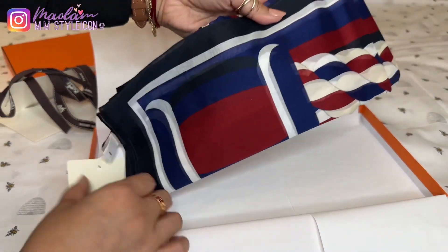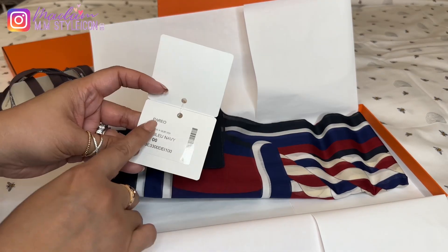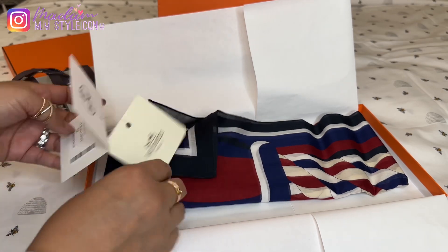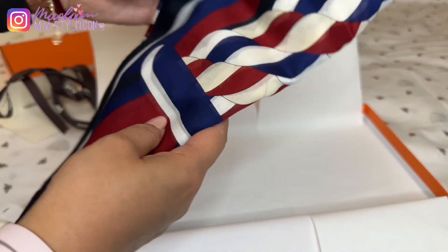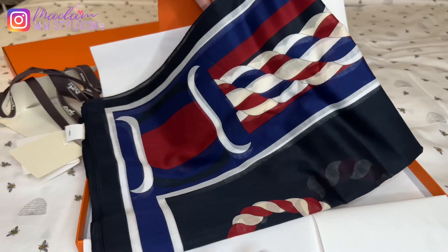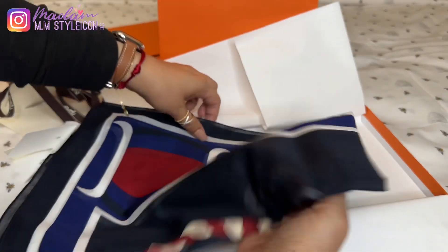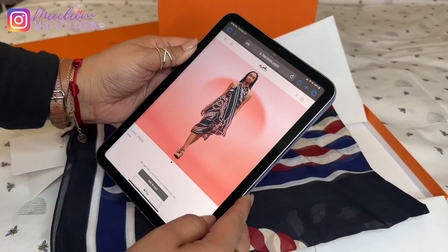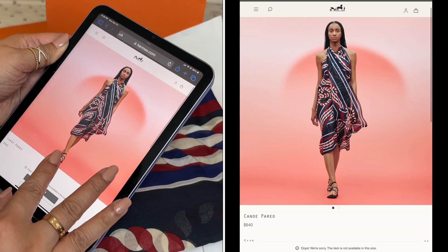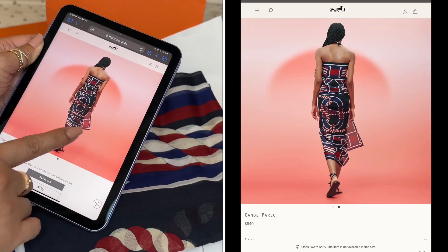Look at this beautiful piece. This is what you call the Pareo Canoe in blue navy. This is a cover up that you wear over your bathing suit or swimsuit. This is actually how it looks — it's really, really big. This is the Canoe Pareo. That's the back side, that's how it looks.